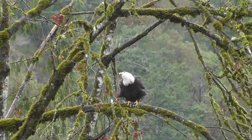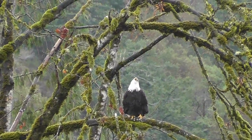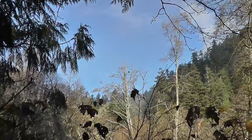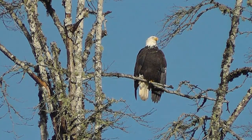Eating rotten fish can be a challenge. The feeling of relief is apparent with this eagle. Getting close to gulls is easy, but a 60x telephoto lens is a big help with eagles.